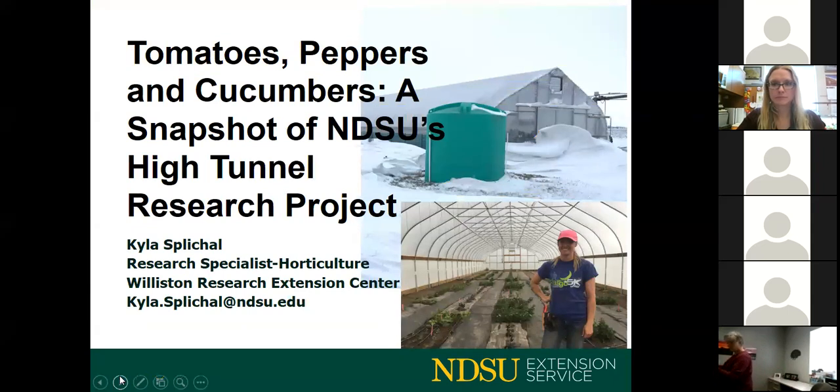I'd like to introduce and thank Kyla Splickle for joining us. Kyla is a horticulture research specialist at the Williston Research Extension Center. She graduated from NDSU in 2010 with a Bachelor of Science in Horticulture and a minor in Landscape Architecture. Her research involves small fruit, vegetables, hops, tree and flower research at the Williston Station, and vegetable and high tunnel research at the Nesson Valley irrigation site. Her true passion is designing and maintaining the landscaping around the Williston Research Extension Center.